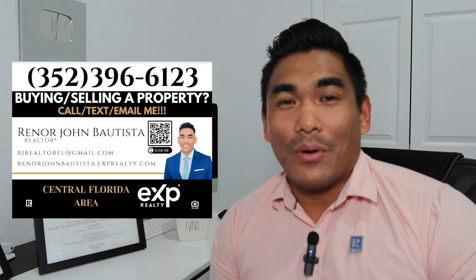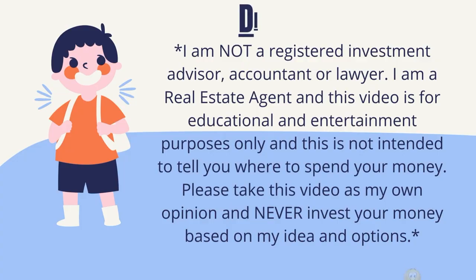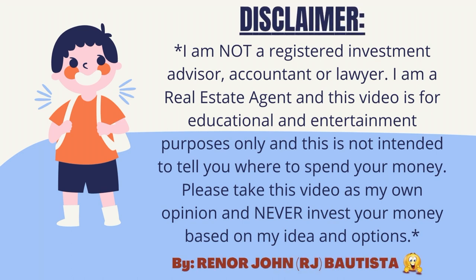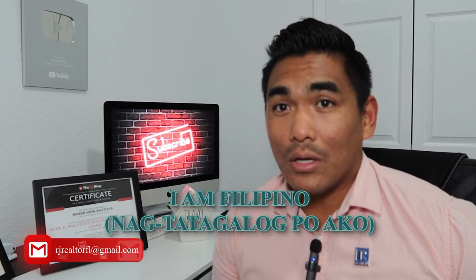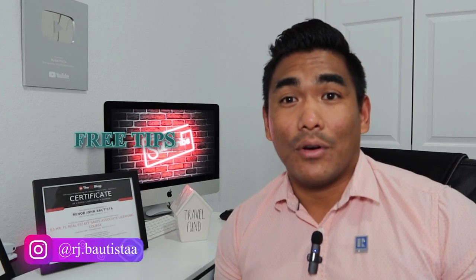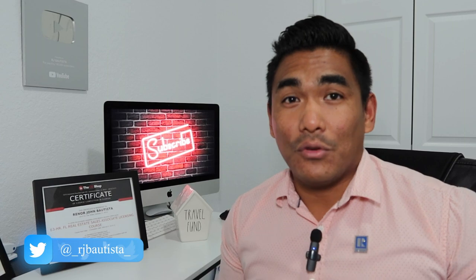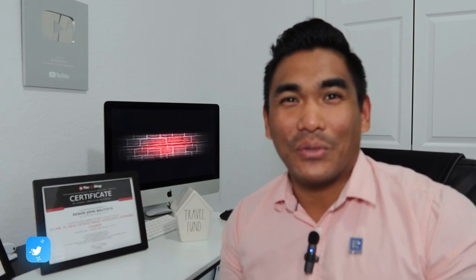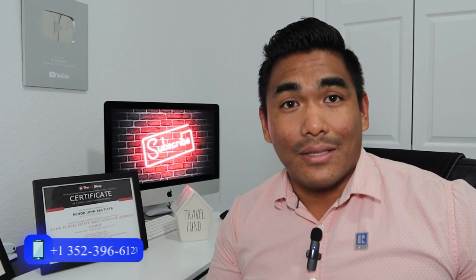What is going on guys, this is RJ Bautista, your local incredible realtor with EXP Realty. Today I'm going to explain how to build your new construction house from scratch. There are stages when you are building your new construction house — from stage one to stage two, three, four, five and so on. Those stages are important especially if you are building from scratch, so if you are planning to buy or build a new construction house, make sure to watch this video from start until the end.